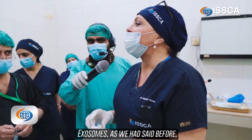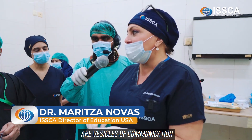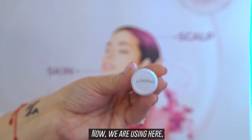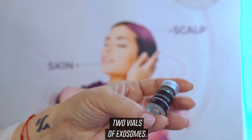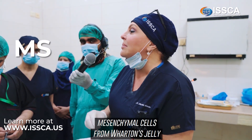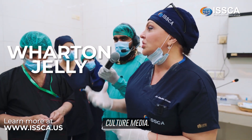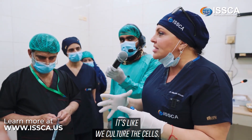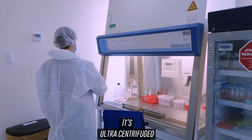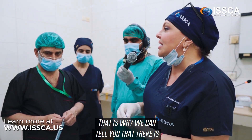Exosomes, as we said before, are vesicles of communication between cells. We're using two vials of exosomes here. This product is made from mesenchymal cells from Wharton's jelly culture media — we culture the cells, extract the culture media, ultra-centrifuge it, and then filter it by size.